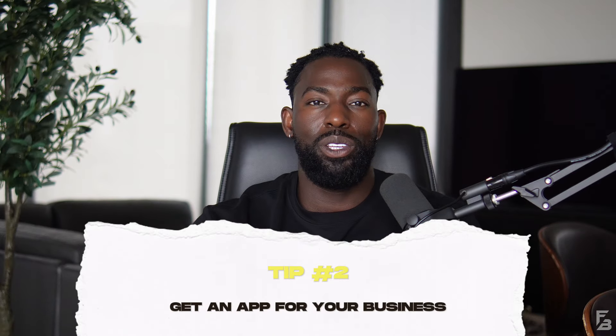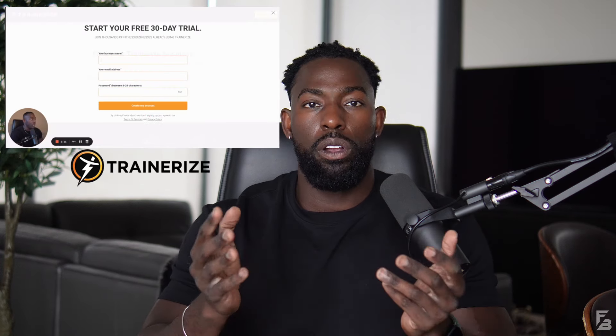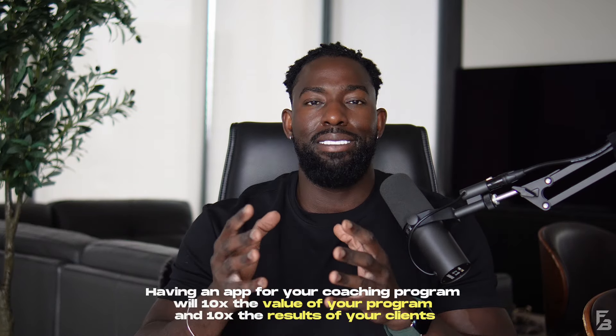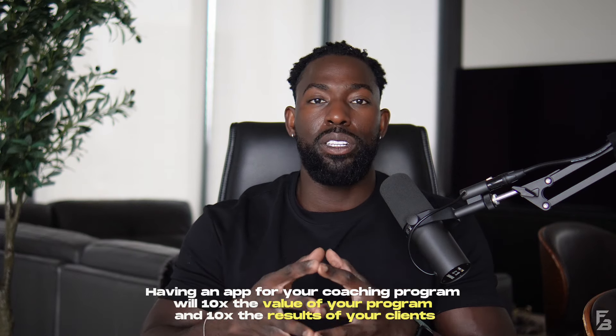The second way to increase the value of your coaching program is by getting an app for your personal training business. The app that I use is called Trainerize. There are a few other personal training apps out there, but that's the one I use and prefer. For an in-depth tutorial about how to create your first program on Trainerize, check this video right here. Having a personal training app for your coaching program will 10x the value of your coaching program and 10x the results of your clients.